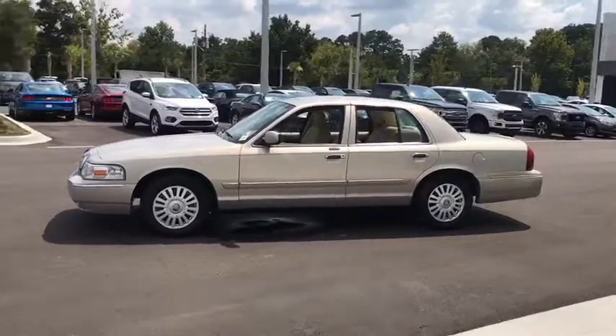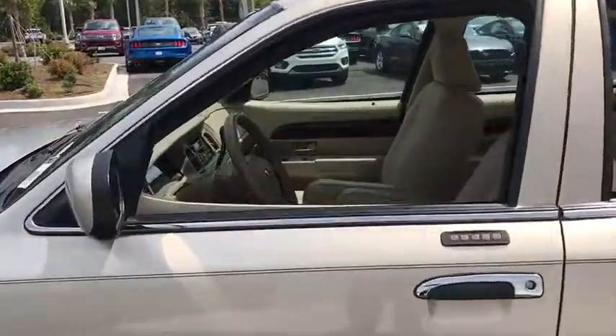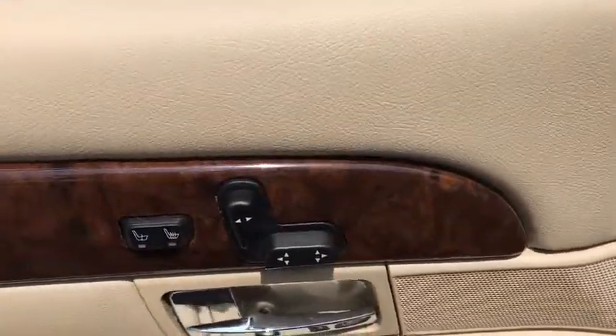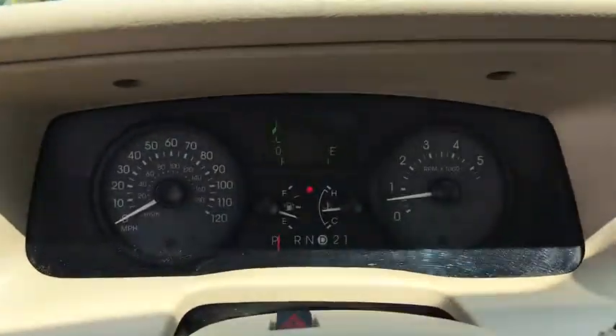The class-exclusive standard V8 engine delivers 224 horsepower and can run on a unique blend of gasoline and ethanol, E85. It's also the only car in its class to receive the government's highest five-star front crash test rating 15 years in a row. This vehicle has less than 90,000 miles.